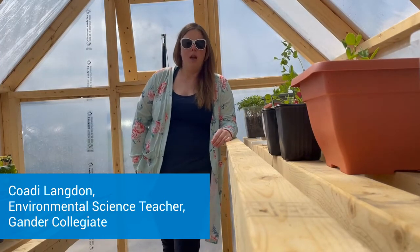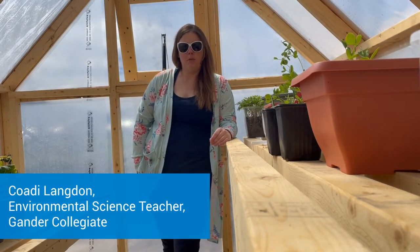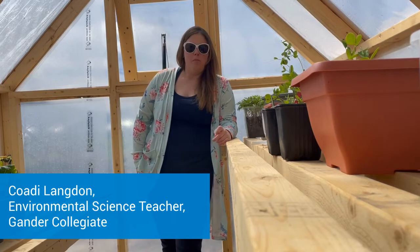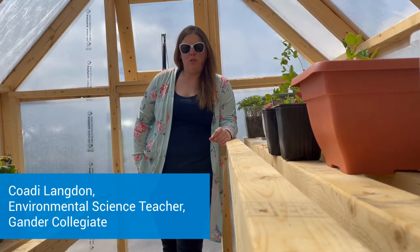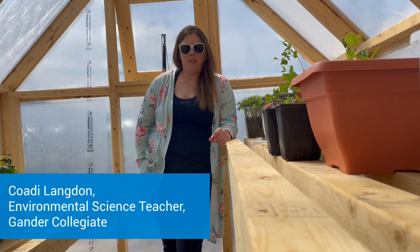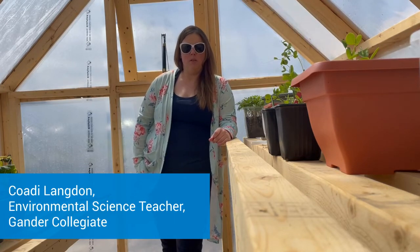This has been a very rewarding experience — to see these students go from beginning to think about climate change and not quite sure how they could help, to building this greenhouse and taking such pride in their project. This is something that they are going to take with them when they leave here. They are going to talk about climate change to their parents, to their friends, and this is an experience that they are always going to remember.